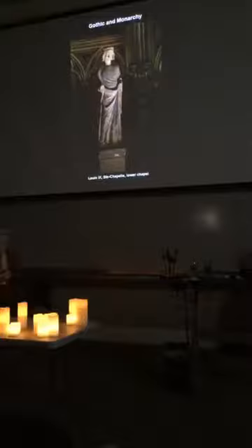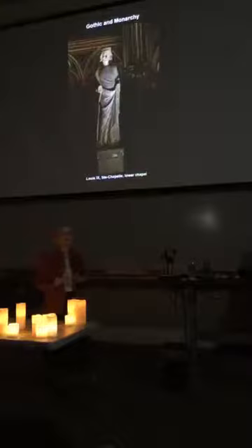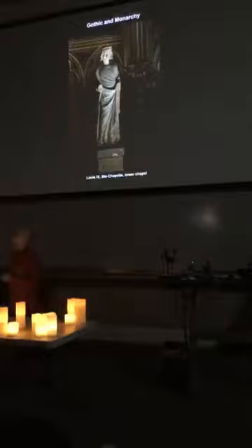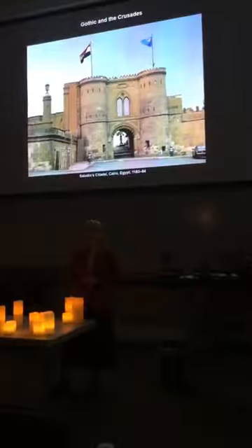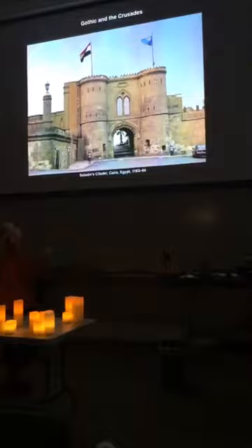From there we'll be moving on to Gothic and monarchy — the first few lectures being heavily Francophilic. France is pretty important in these early centuries, but we will branch out. After monarchy, and hand in hand with it, is war and the Crusades. What you're looking at is in Cairo — a citadel built by Saladin, the Muslim general who expelled the Christians from Jerusalem. Notice his old gate has a Gothic window right in the middle — hard to miss.